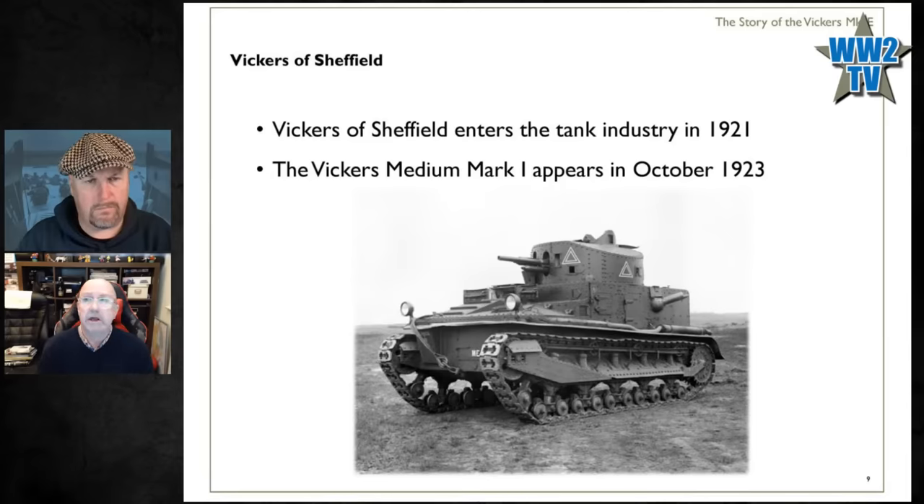Vickers builds a prototype of the Vickers Number One Tank — it looks like one of those Medium Mark Cs with an upside-down frying pan on top as a turret — not particularly successful. So they come up with the Vickers Medium Mark One, which appears 100 years ago this month. You might be forgiven for thinking it looks like a sardine can on tracks, but I'd argue this is a very significant vehicle — it's the first British tank to go into production with a completely revolving turret.